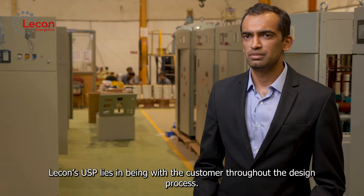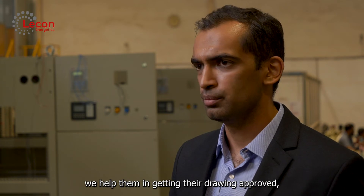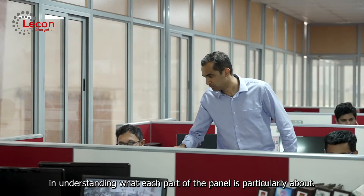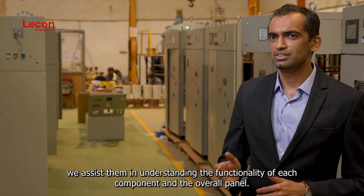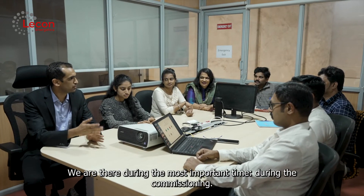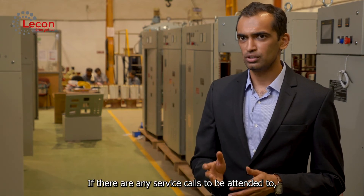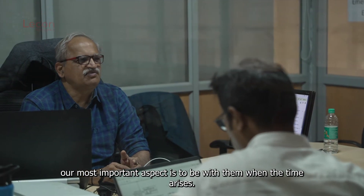Lecon's USP lies in being with the customer throughout. Once we provide the most cost-effective solution, we help them get their drawings approved and assist them in understanding what each part of the panel is about and what each component's function is. We are there with them during the most important time — the commissioning period — and if there are any service calls to be attended to, our most important aspect is to be with them when the time arises.